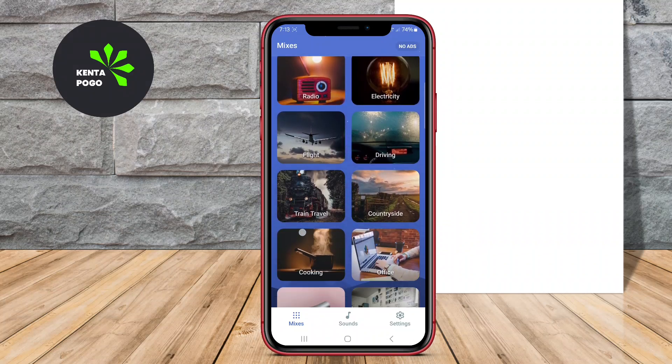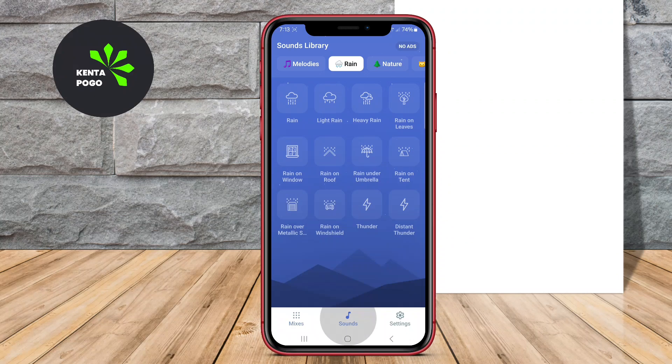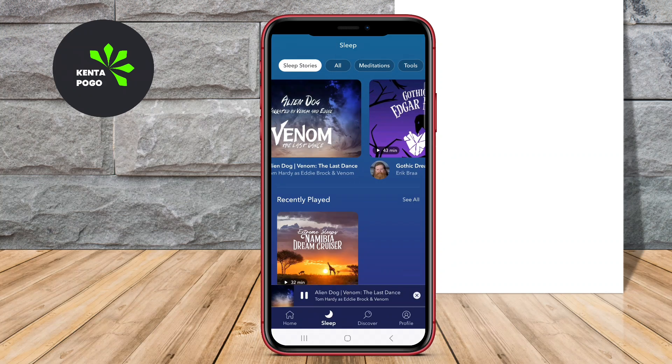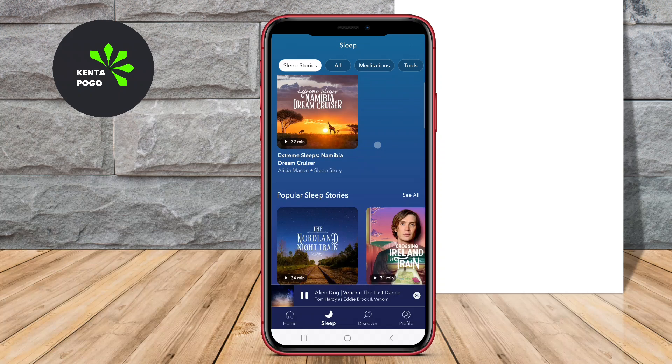In today's video, we're diving into the world of relaxation with a focus on the best Android apps for sleep music. Let's explore how these apps can transform your bedtime routine and help you achieve a more restful night.